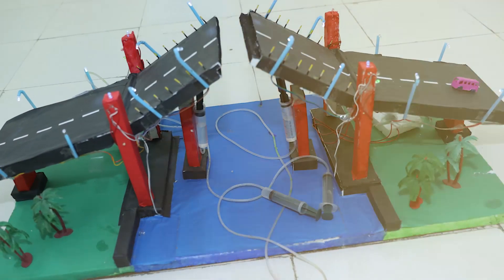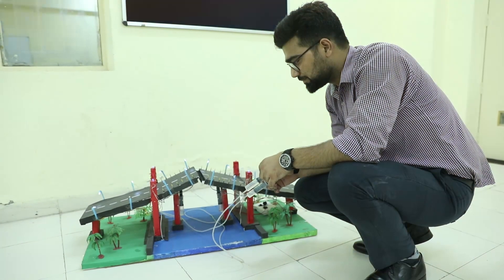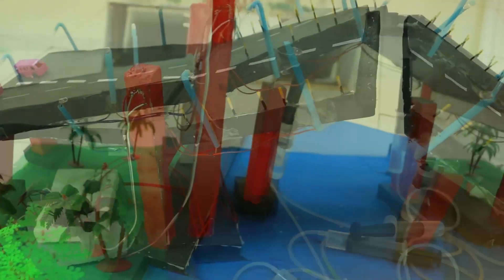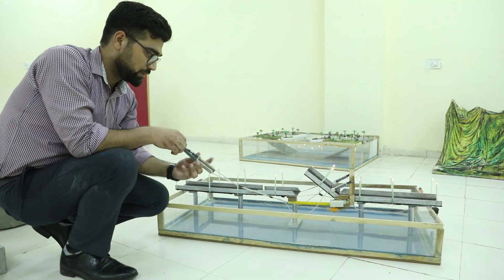The working project of hydraulic bridges for highways — these bridges are based on the hydraulic concept that when a vehicle moves on them, they act like a highway, and when any ship passes under them, then under hydraulic action, these bridges will move up.